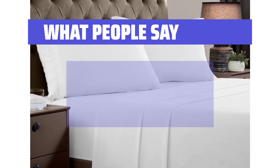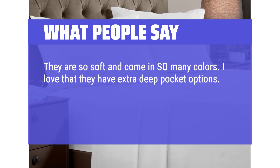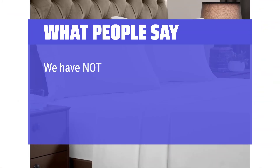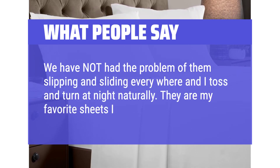What people say: They are so soft and come in so many colors. I love that they have extra deep pocket options. I purchased the Extra Deep King with deep pockets and they are actually just slightly too big for our bed. We have not had the problem of them slipping and sliding everywhere, and I toss and turn at night naturally. They are my favorite sheets I have purchased.